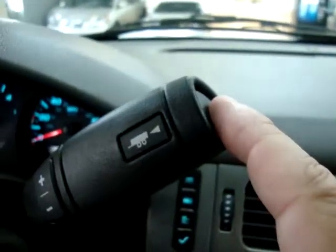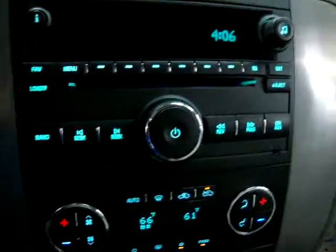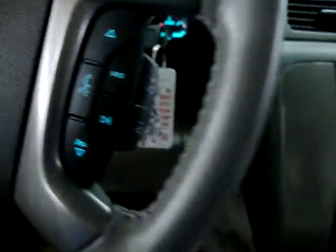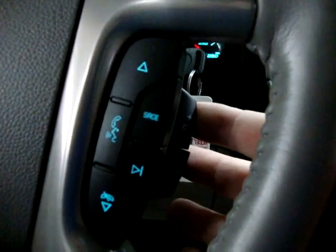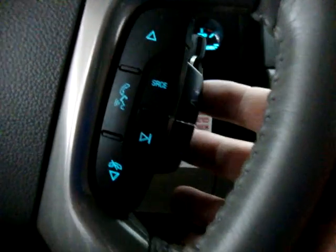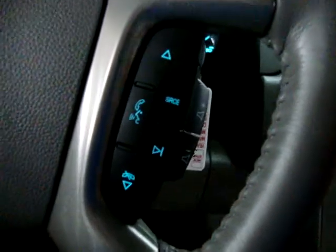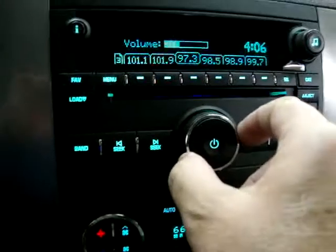The tow-haul button is located here at the end of the shifter. Press it again and the wagon icons go away. Now let's have a look at the stereo — you can raise the volume right from the steering wheel controls here, and lower it or mute it the same way. You can also use the regular volume control on the head unit.